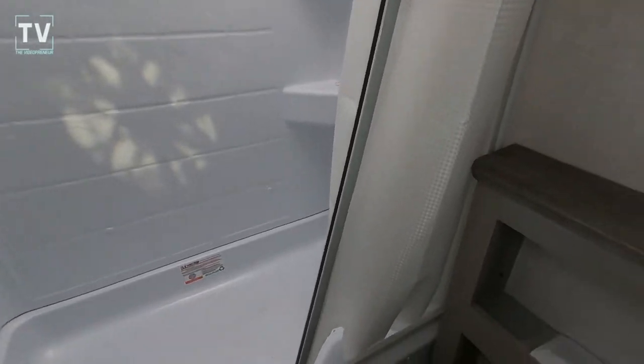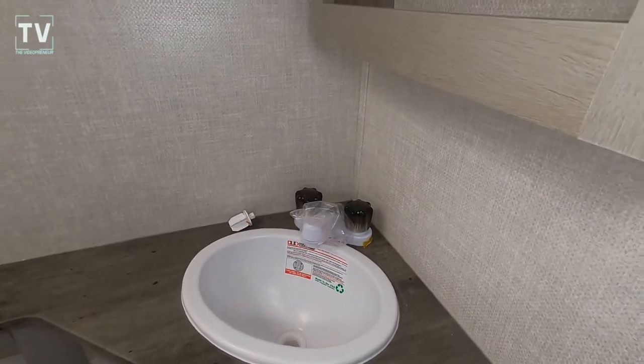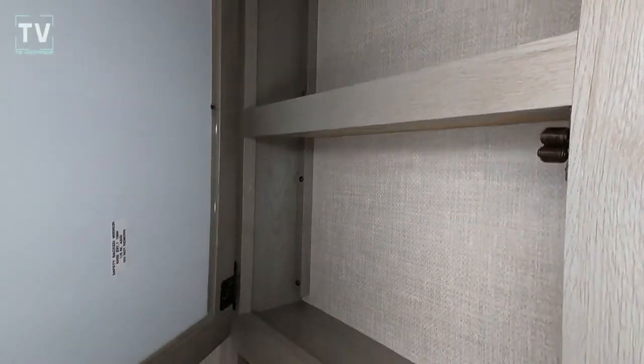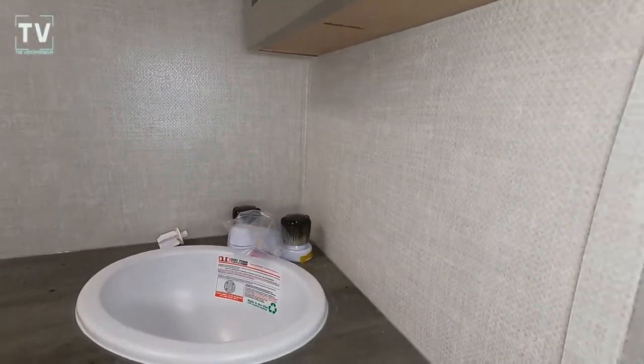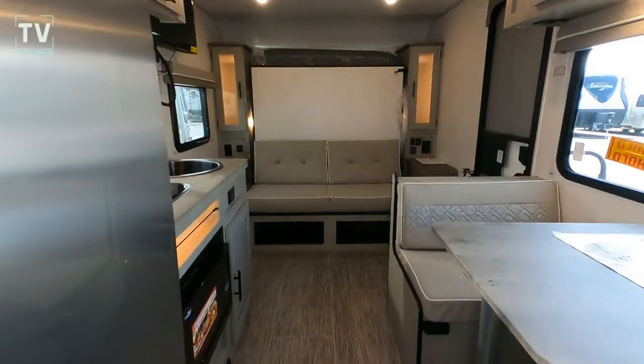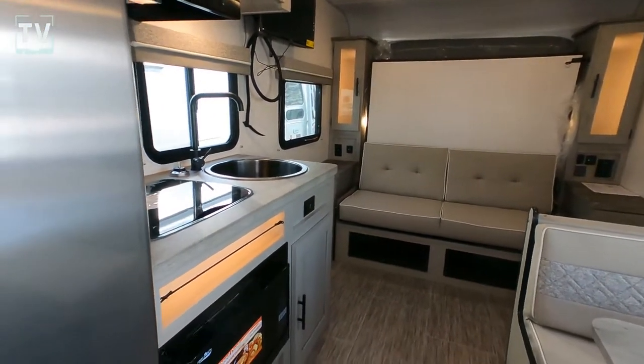As we walk into the bathroom, you can see a nice shower — it's not a tub-shower combo, but it's a deeper shower so you don't have to worry about water splashing onto the floor. You have your medicine cabinet, and the tank capacities are easy to remember: 30/30/30 — 30 gallons each on fresh, gray, and black.